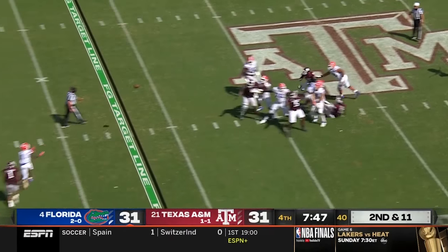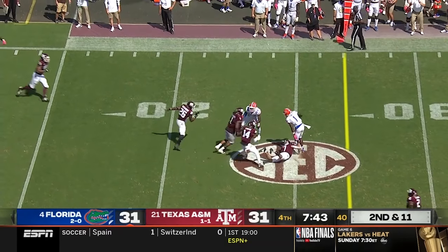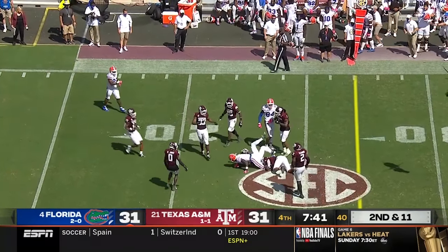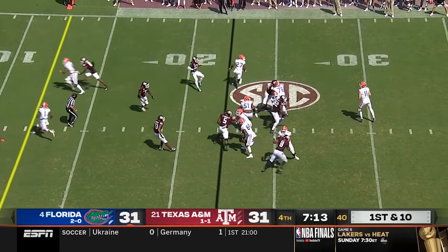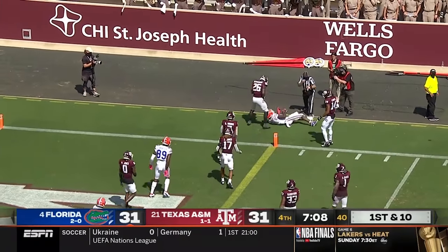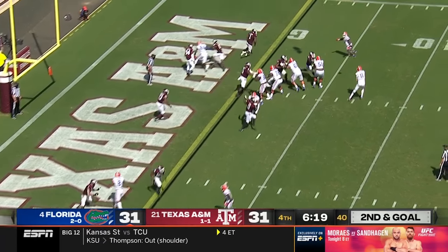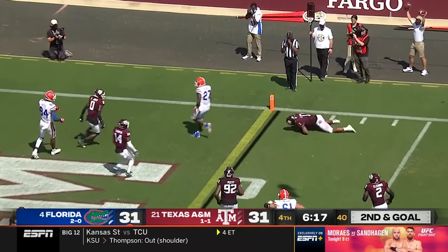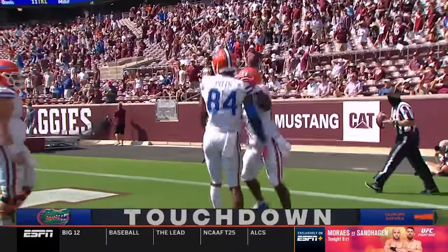Trask — three touchdown passes today — finds Tony over the middle, first down for Tony at the 25. Play fake, Trask looking, throws — Tony is wide open but drilled out of bounds at the one yard line by Richard. Trask throws to Pierce, Pierce breaks a tackle and scores. Touchdown Florida, the Gators are back in front.